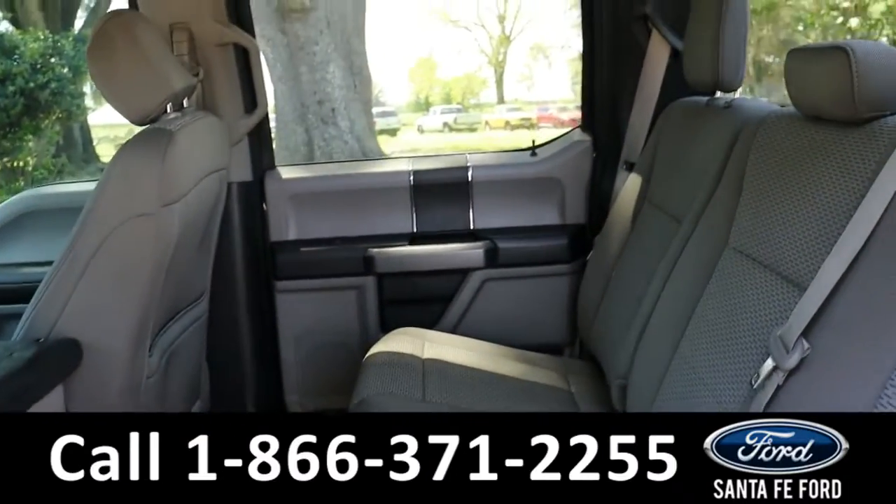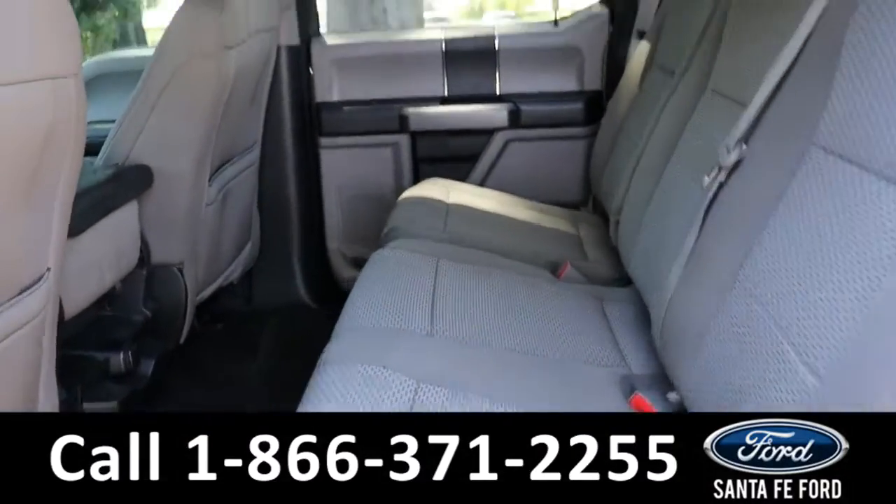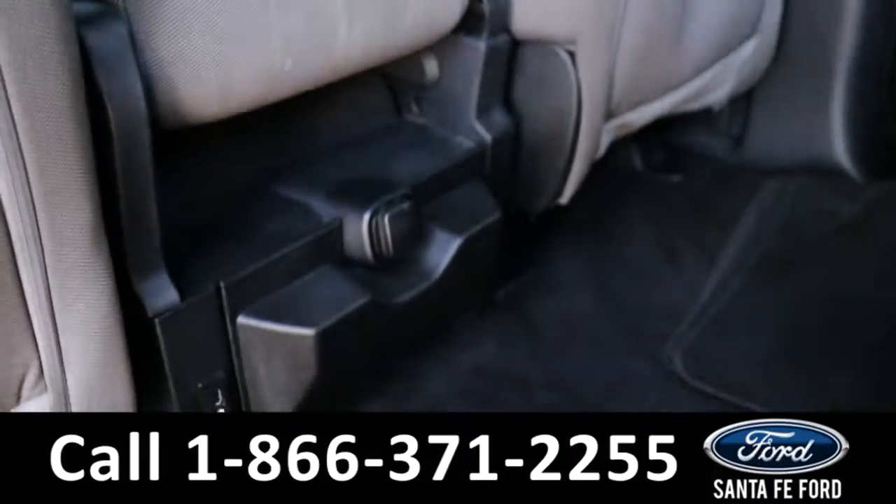As for the back seat, we have plenty of room for three additional passengers, with their own chargers and cup holders.